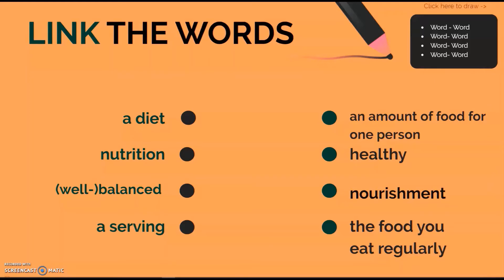It all sounds so simple, doesn't it? Let's just be sure we understand it all. Go through the list of words here — there are four words on the left and four definitions or synonyms on the right. Try to match the pairs and link the words. The words are: a diet, nutrition, well-balanced, and serving.